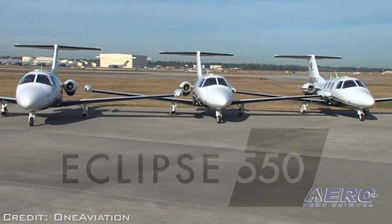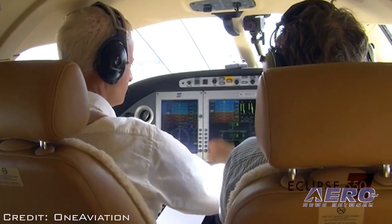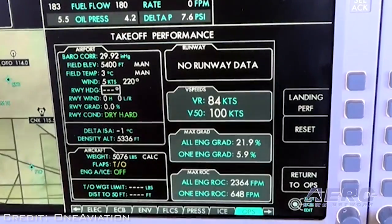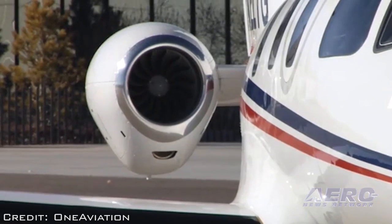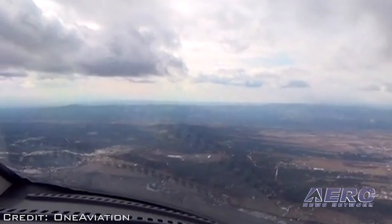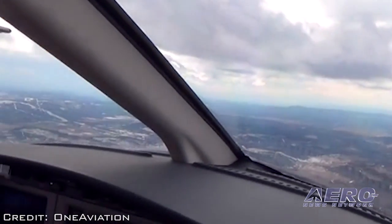The Eclipse Advantage program covers the cost of all scheduled maintenance inspections on an Eclipse jet for the first 5 years or 1,000 flight hours. These changes are the first of many that One Aviation will be revealing over the next several months. The program includes all standard labor and parts costs for required scheduled inspections, including the 300-hour, 24-month inspection and the 1,200-hour, 48-month inspection, as well as many lesser inspections.